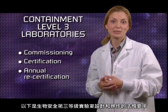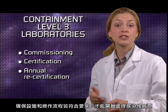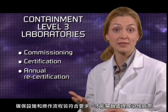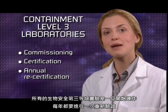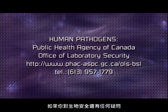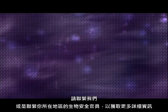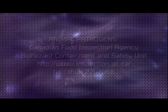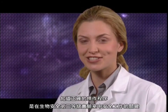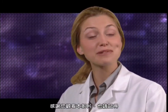Here are the regulatory aspects of containment level 3 lab design and operation. Newly built or renovated containment level 3 labs must first be successfully commissioned and then certified to ensure the facility and operational protocols meet requirements prior to commencing work with infectious agents. Once in operation, all containment level 3 labs must be recertified annually. If you have any questions regarding biosafety, please contact us or the biosafety officials in your area for further details. Knowledge of the proper operating procedures is key to working safely in a containment level 3 lab. Thank you for your time and remember, stay safe.